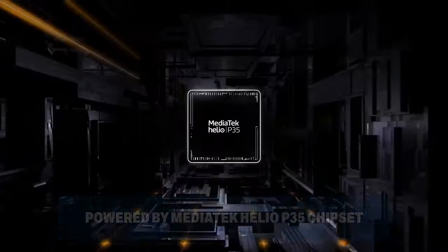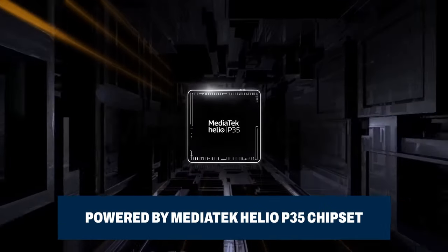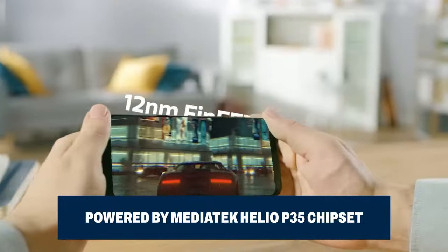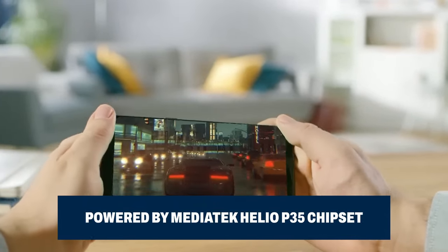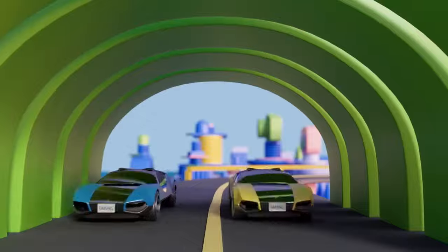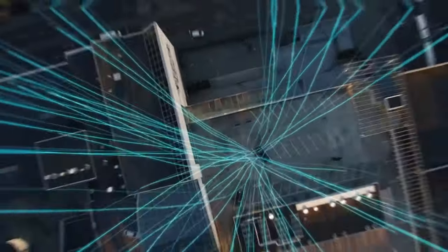The Galaxy A15 houses the powerful MediaTek Helio P35 chipset. It's an octa-core powerhouse working in tandem to deliver smooth and efficient performance. Whether you're gaming, multitasking, or capturing your favourite moments, this octa-core setup ensures the Galaxy A15 can handle it all without breaking a sweat.